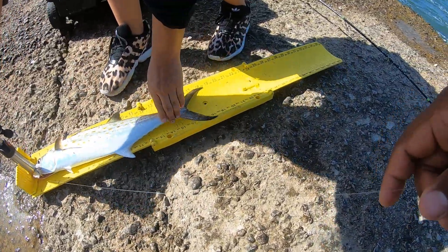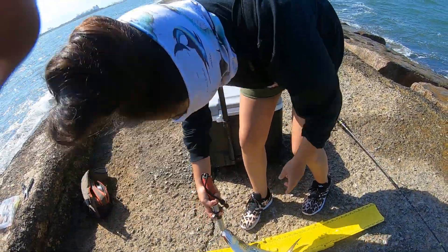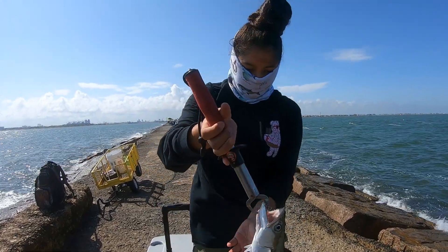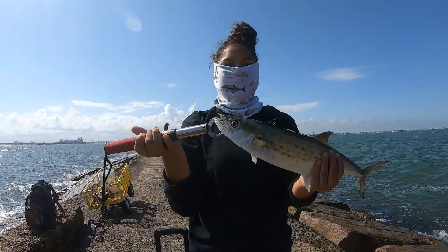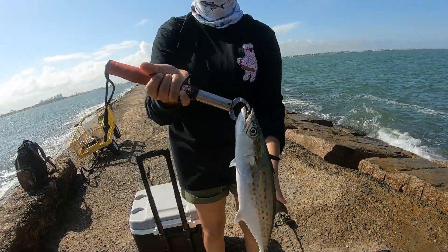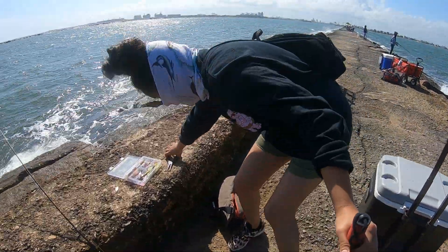Yeah, he's 18 inches — that's an 18-inch keeper. Nice, main ticket! Go ahead and release this fish, get it back out there, guys. That was on live shrimp.